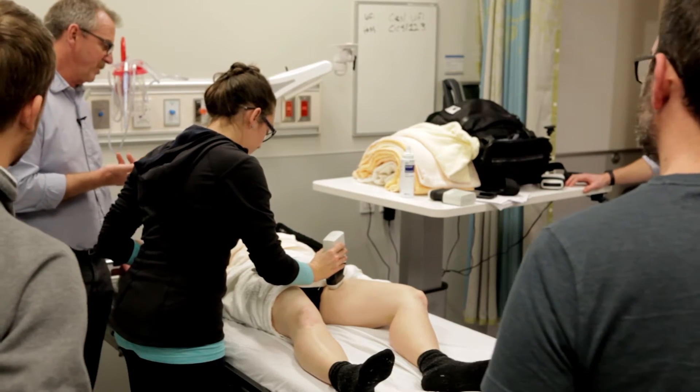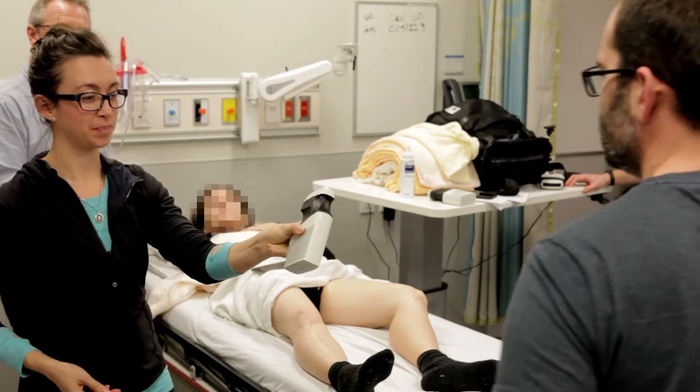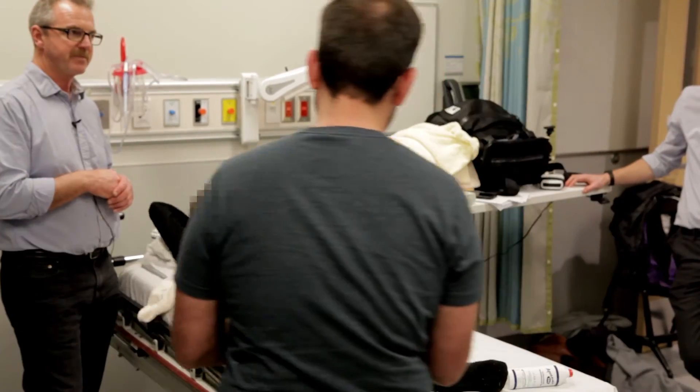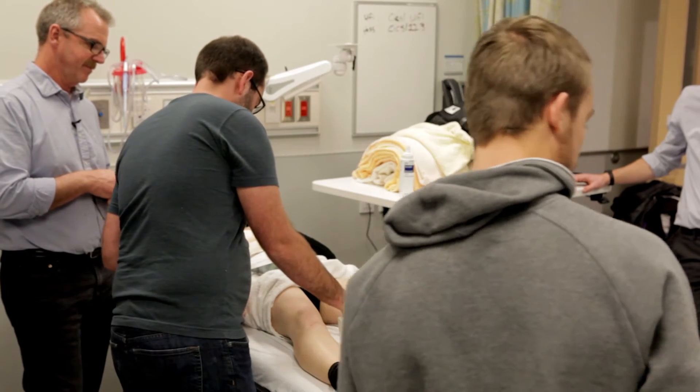The Clarius device is an interesting educational tool because it allows the power of a full ultrasound machine to be in the hands of students. They can have it at the bedside, they can have it in their pocket.